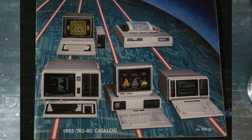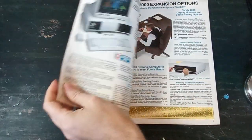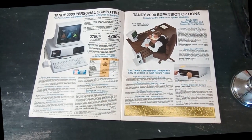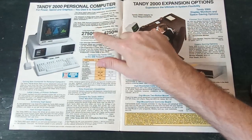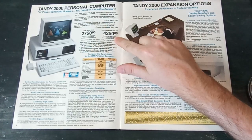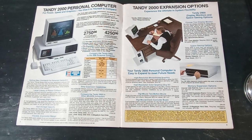We're doing a quick look at the 1985 Tandy catalog. Right off the bat is the Tandy 2000, the headline attraction of this catalog, coming in at anywhere from $27.50 all the way up to $42.50 in 1985 money, which would be over $10,000 today for a model with a hard disk — and that's before adding in the monitor.